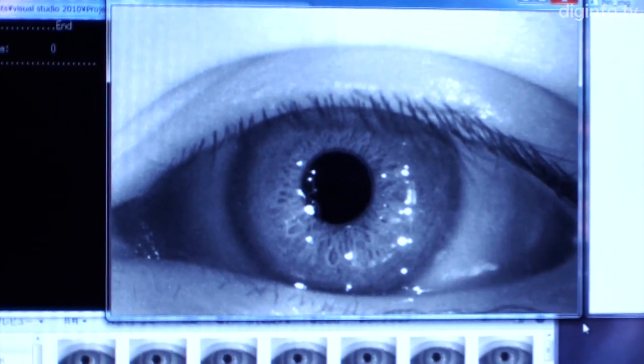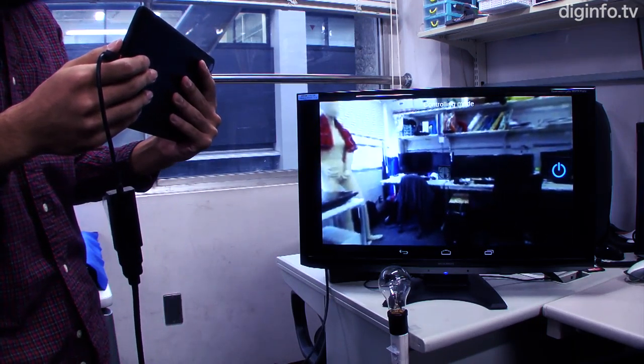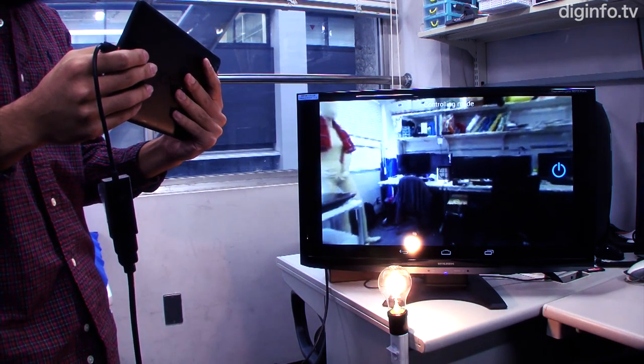In this way, the group is doing R&D to create augmented reality environments that are closely linked to real environments.